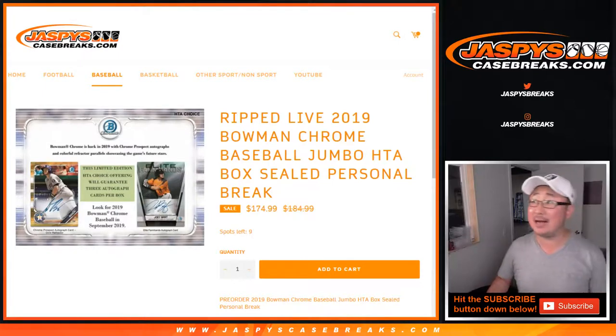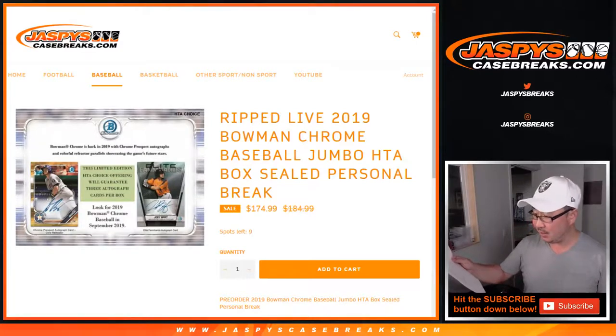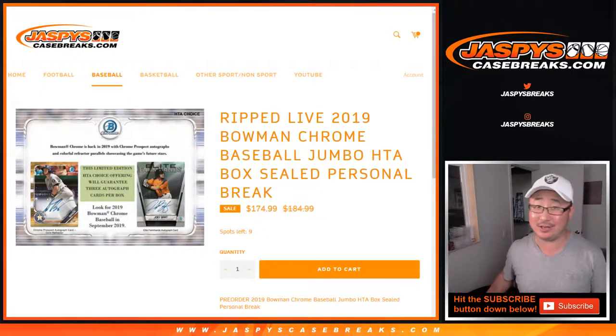Hi everyone, Joe for JaspiesCaseBreaks.com with a personal box for Kenny Sine. Kenny, thanks for grabbing a personal box of 2019 Bowman Chrome Baseball HTA Edition.